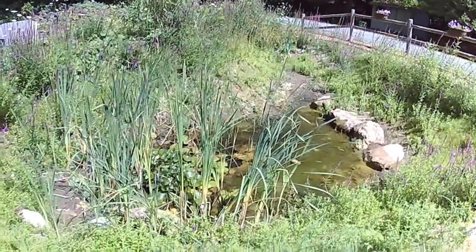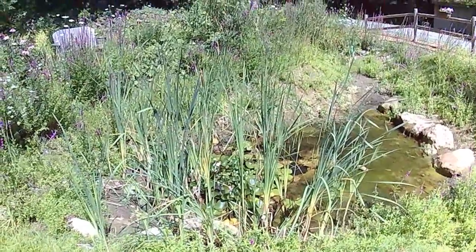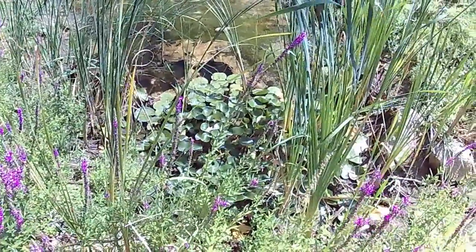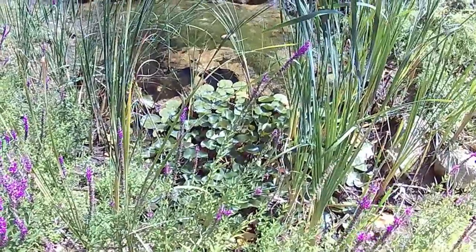We have some lily pads, and I don't know if you can see the flower. Try to get closer for that. Hopefully you can see the lily pad now. I don't know if this will zoom in — nope, that doesn't zoom.